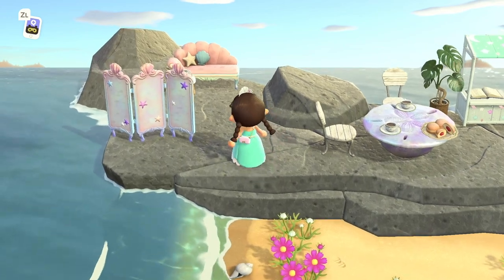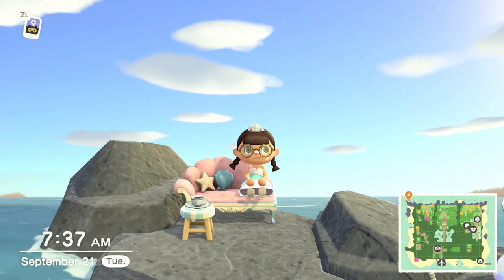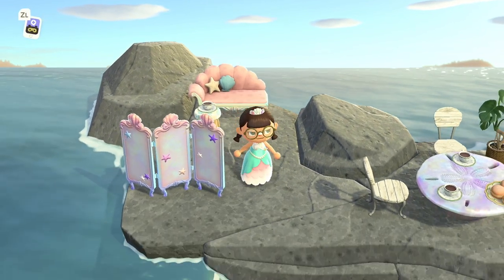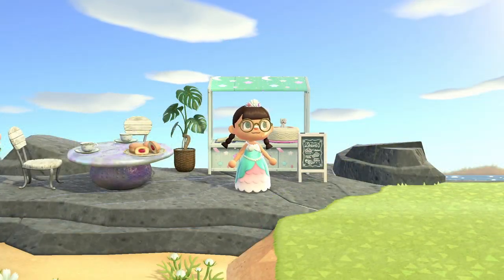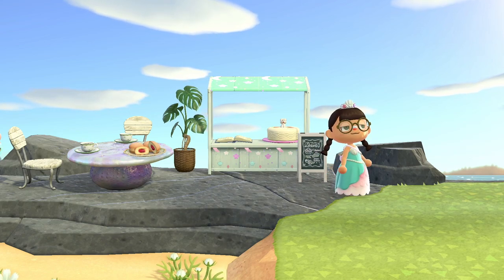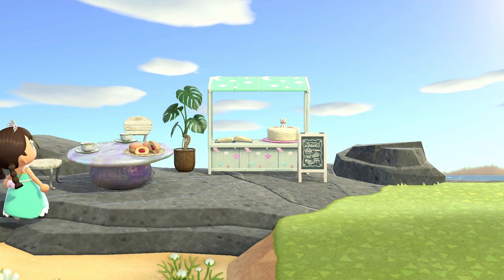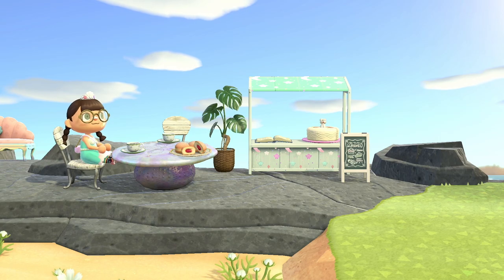Over here in the back left corner of her island on her rocks, she created a mermaid cafe. She removed quite a bit of it, but I still think it looks great. How awesome would it be to have a cafe on the rocks right next to the ocean? I think it's just perfect — I love this area.